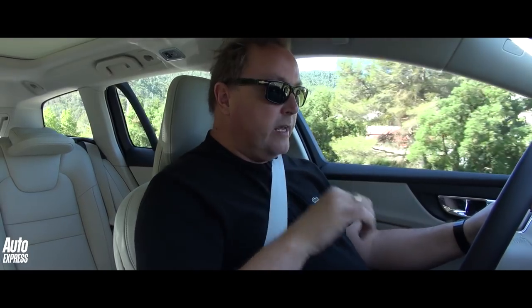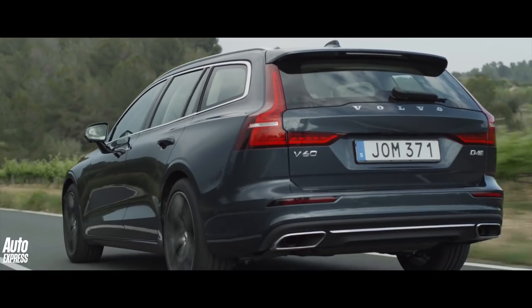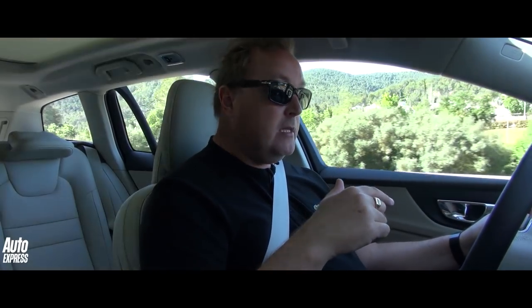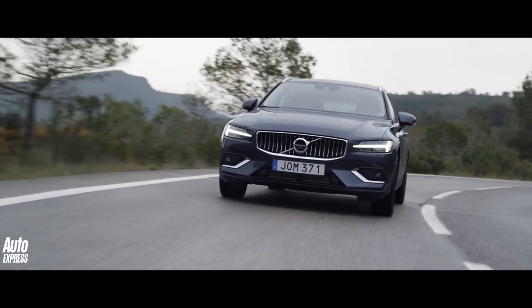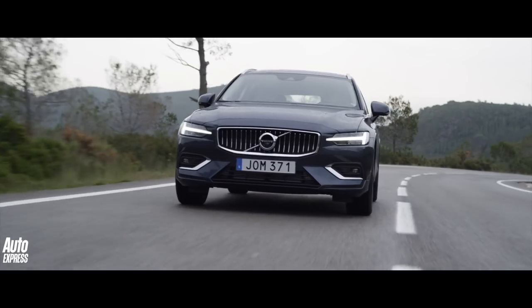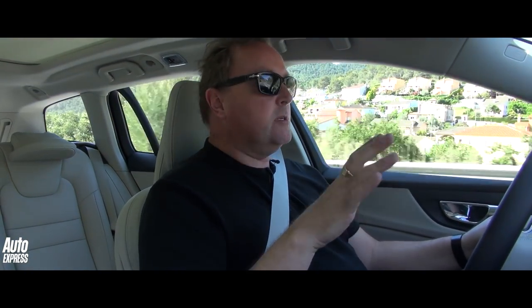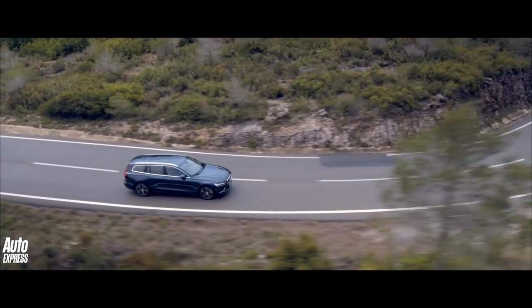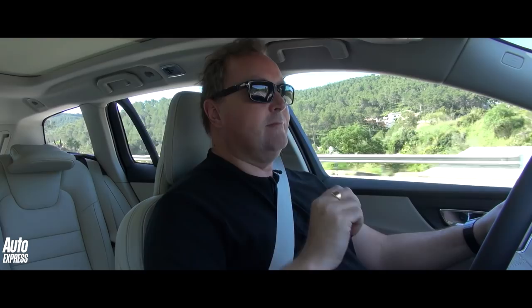This is the D4 Inscription model, which is top of the range for now. D4 diesel, about 188 brake horsepower. There's also a D3 diesel with about 150 brake horsepower as well. There's a petrol car and also potentially two — certainly one — what they call twin engine plug-in hybrid models. Decent amount of poke, and what I really like about this car is it's quite hushed and quiet, particularly on a cruise. Volvo say — dangerous thing to say this — it is the most dynamic Volvo they've made.